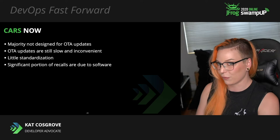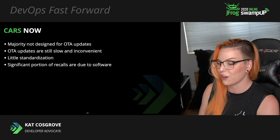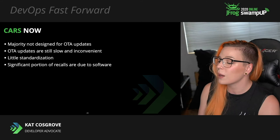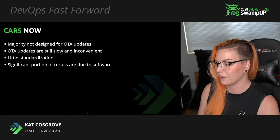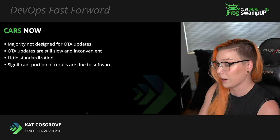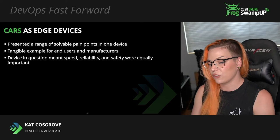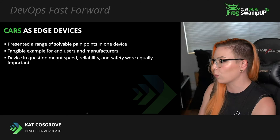Something like 15% of vehicle recalls are a result of bad software that needs to be updated. For example, a couple of years ago Jaguar had to issue a recall to fix a problem with the brakes on one of its very expensive luxury cars. And another car stranded its owner on the highway for hours in traffic. This is a very real, very painful, and very potentially dangerous issue that presented us with a range of solvable problems for both the end user and the manufacturer.